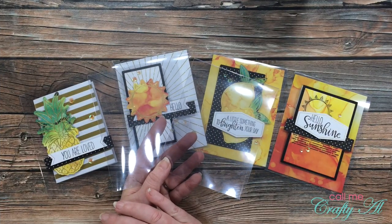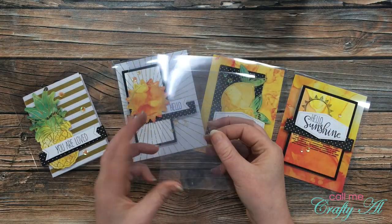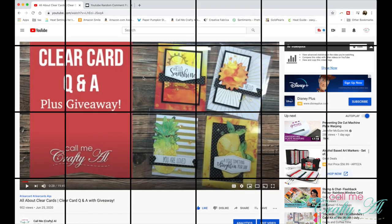I will be sending each winner two clear card bases — one that is a top fold and one that is a side fold. Let's go ahead and find out who won!